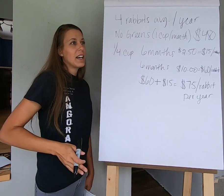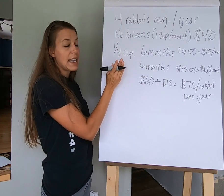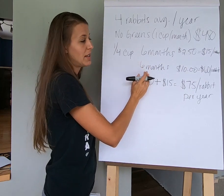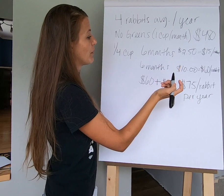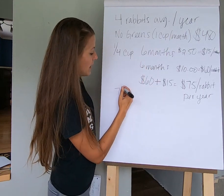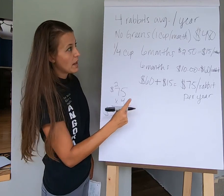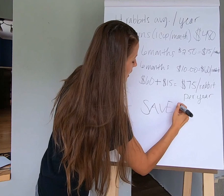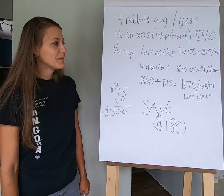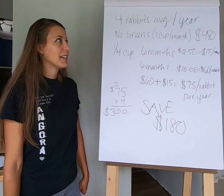So when you look at cutting expenses: if you can get it down to a quarter cup of rabbit pellets per day in that six-month period, and still feed one cup per day for the other six months, you're saving significantly. For four rabbits, it was $480 without greens. At $75 per rabbit times four, that's $300 — meaning you're saving $180 per year. Saving $180 on your rabbit feed bill for four rabbits is pretty nice.